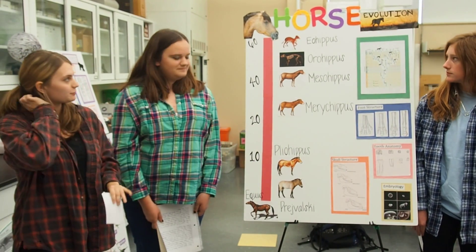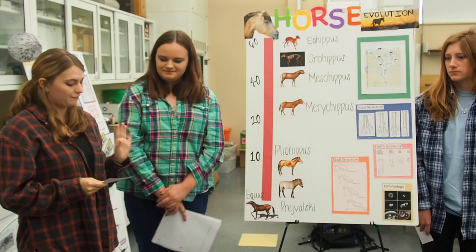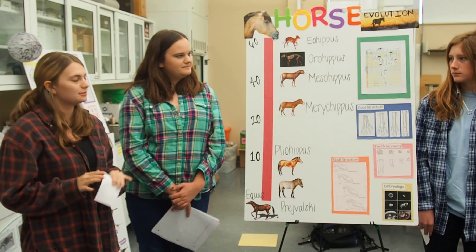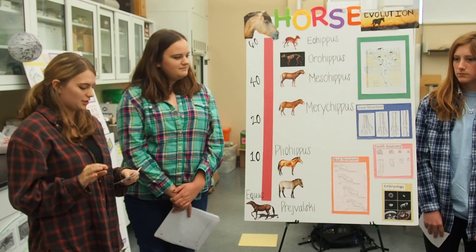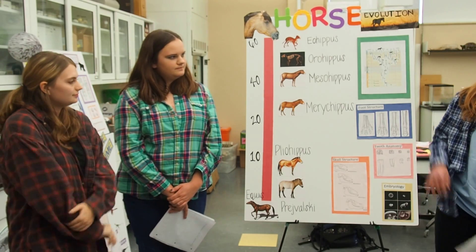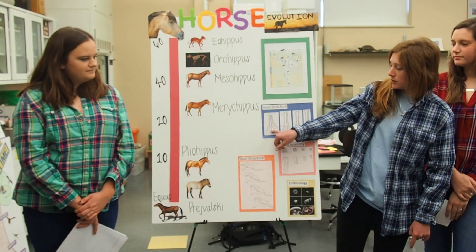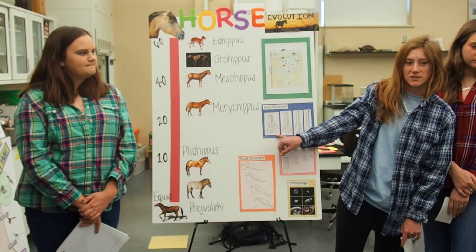To begin this lineage, we will start with the Eohippus, which was first observed around 60 million years ago. It was a four-toed horse that was about 12 inches in height, and it actually resembled a fox terrier dog. Its rear foot had three similar toes with remnants of the first and the fifth toes. As you can see in the foot structure, this is what the Eohippus foot would look like — you can see all four digits.